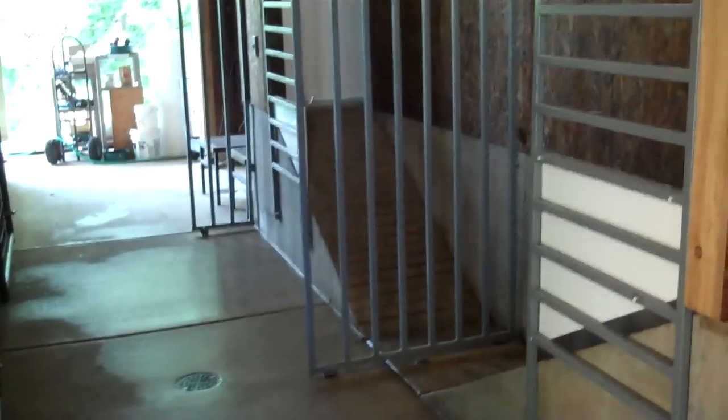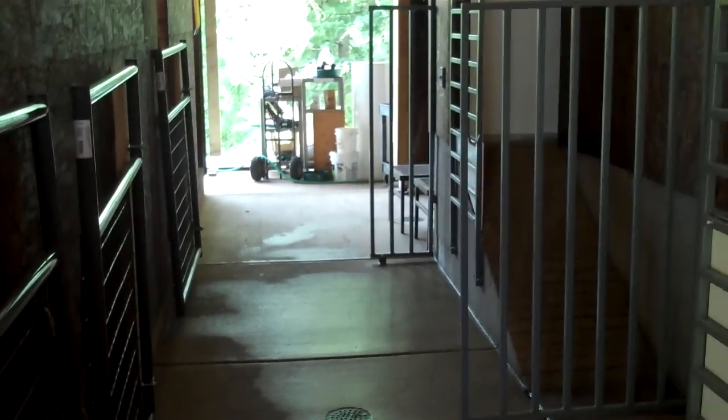This is where the goats come in and out of the milking room in the morning. You'll see that a little later — I think in the next video I have us at 5:30 in the morning doing the milking.